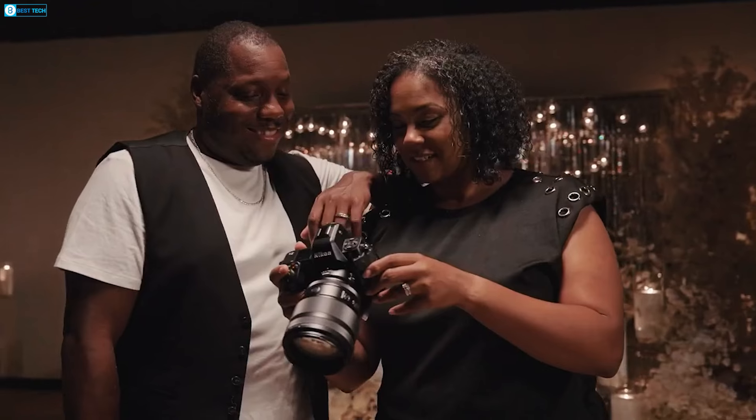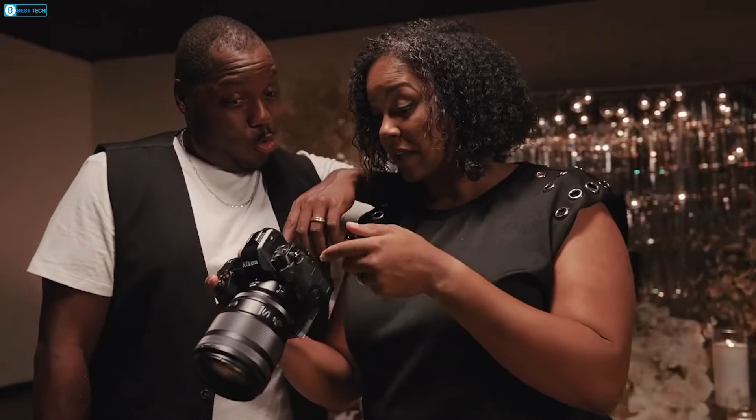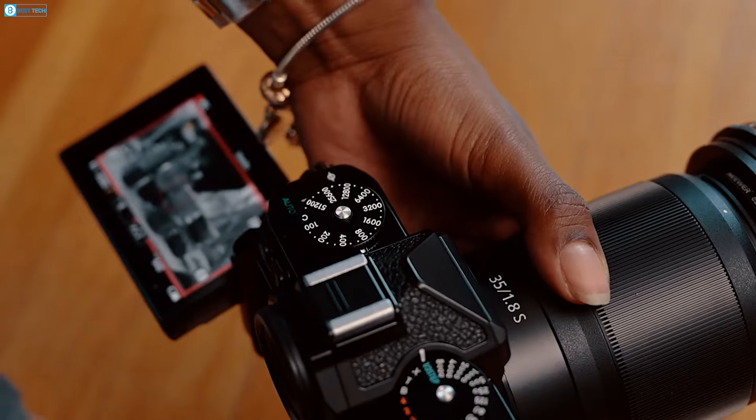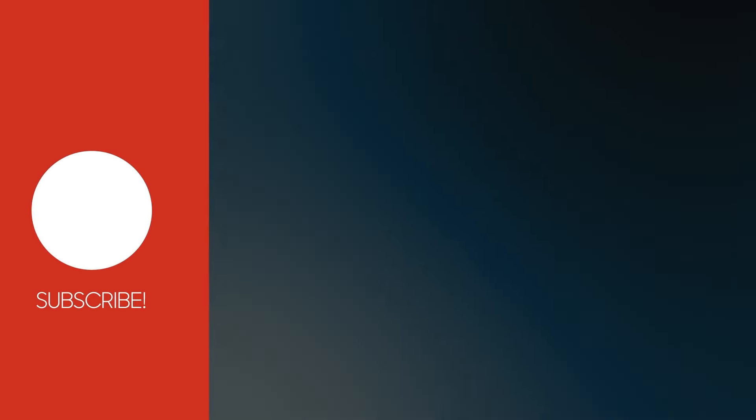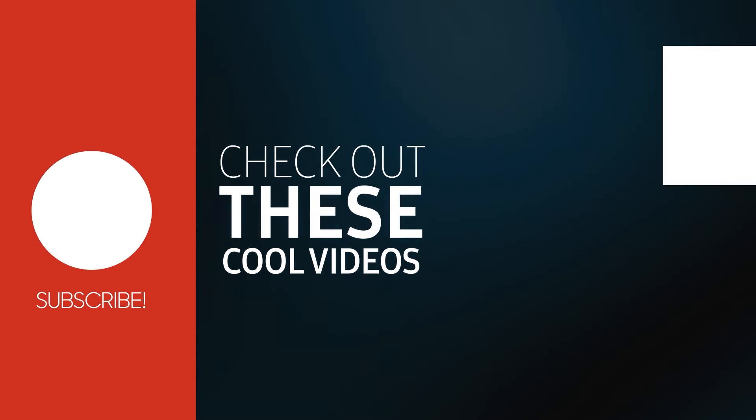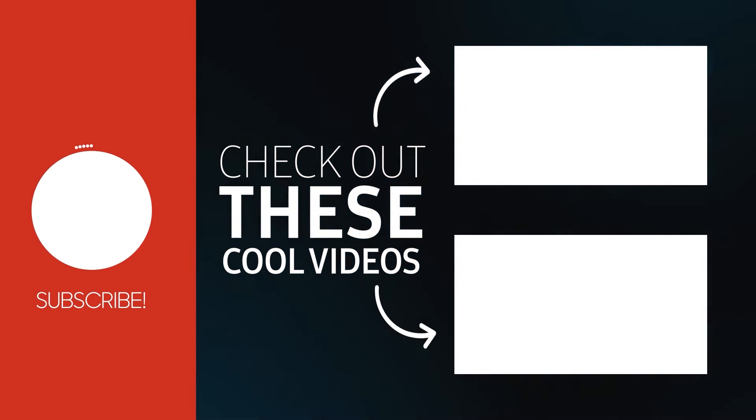So, what are your thoughts? Could you envision yourself embracing a modern Nikon rangefinder like the ZS? Do let us know. And don't forget to like, share, subscribe, and hit the bell icon if you want more content like this on your feed.